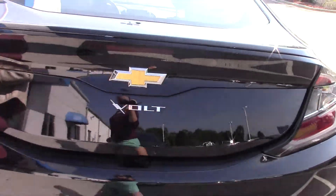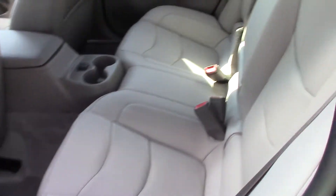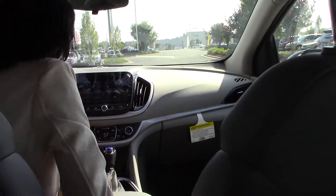Let's get inside. See? The car's been running this whole time, but it's so quiet.